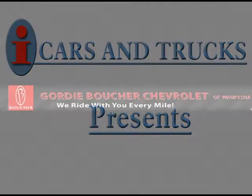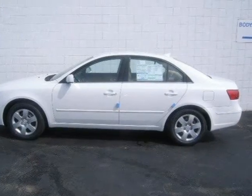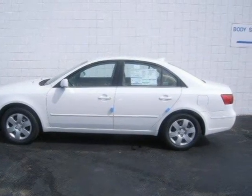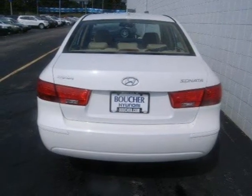This 2010 Hyundai Sonata 4-door car is located in Waukesha and has 10 miles on it. This 4-door car has a beautiful Camel Pearl exterior paint color, which is complemented by a Camel interior color.